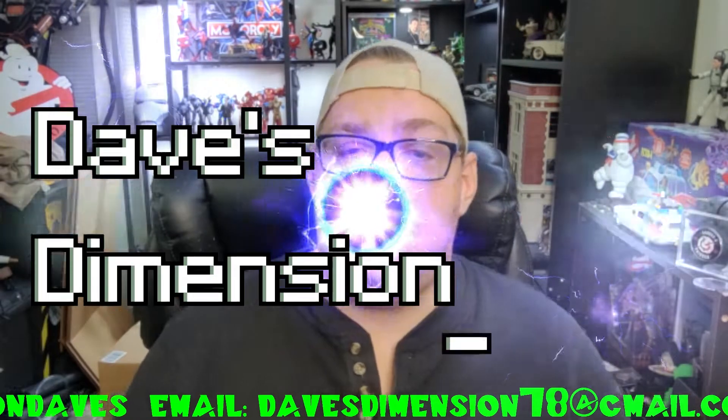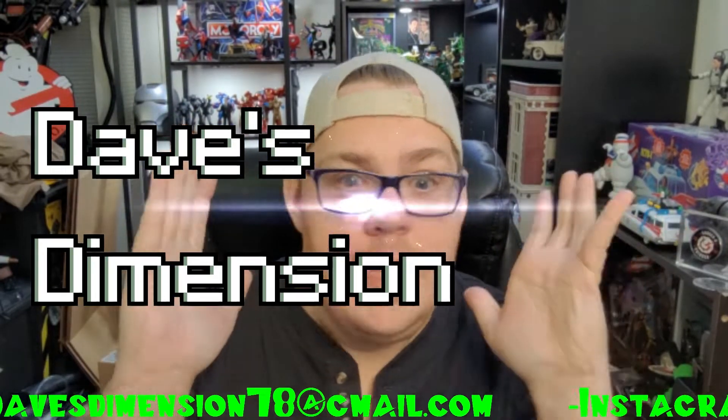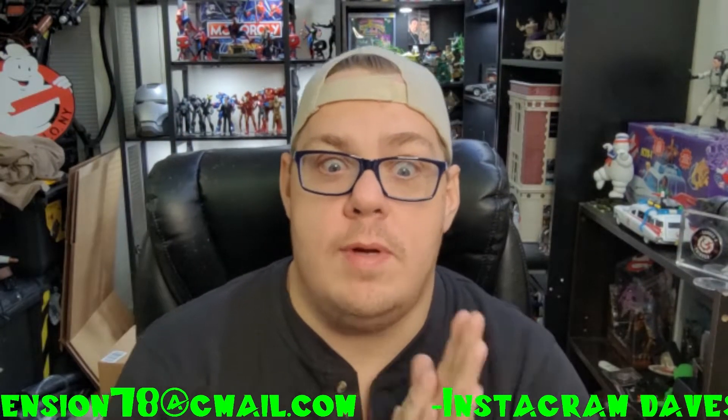Guys, welcome back again to Dave's Dimension, for another video where chaos and insanity will always reign supreme.